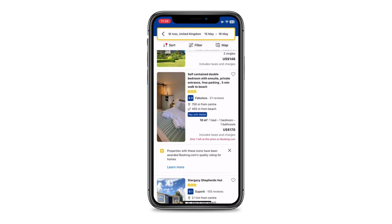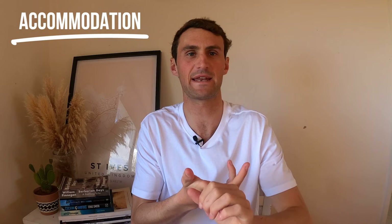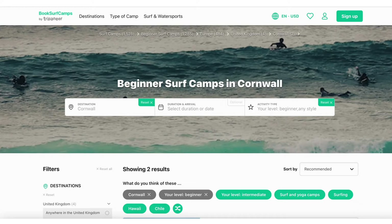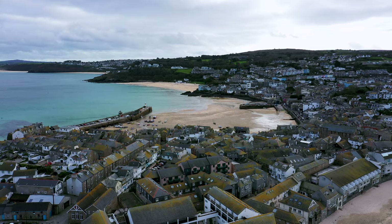You're going to find these at all of the main surf towns and beaches. If you prefer to wrap your surf coaching, lessons, accommodation, and transfers into one easy booking, check out BookSurfCamps.com. They have a range of camps throughout Cornwall for both beginners and intermediate surfers. I'll leave the link in the description.